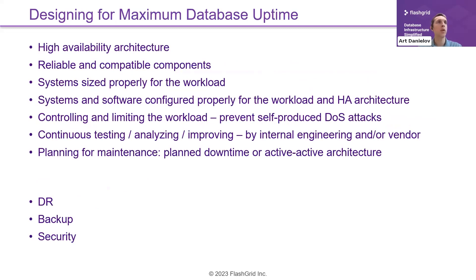When designing for maximum database uptime, you need a high availability architecture — but that's not enough by itself. You also need reliable and compatible components that are part of that HA architecture. If the architecture is great but your parts keep failing, eventually your HA will not be able to handle it. Reliability of individual components is really important.